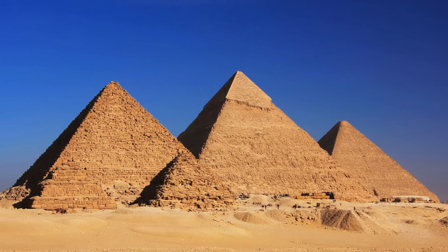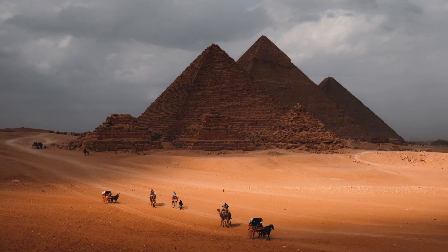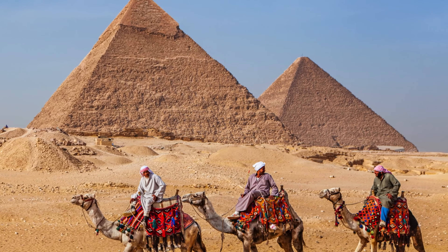The pyramids were built to be super strong and last forever, protecting the pharaoh's bodies and their belongings from robbers and keeping them safe for all time. These pyramids were also built to show how powerful and important the pharaohs were — almost like a big monument saying, 'Hey, remember me?'